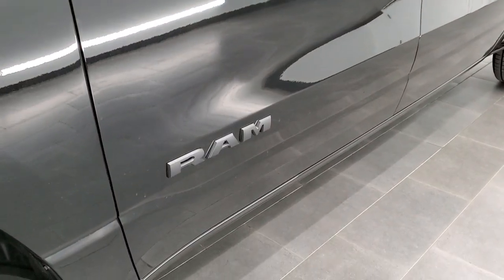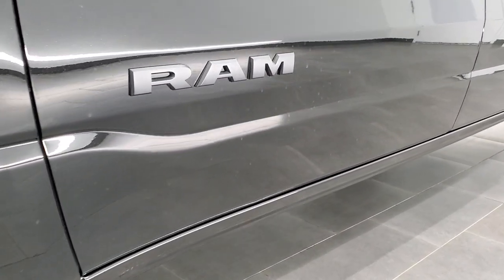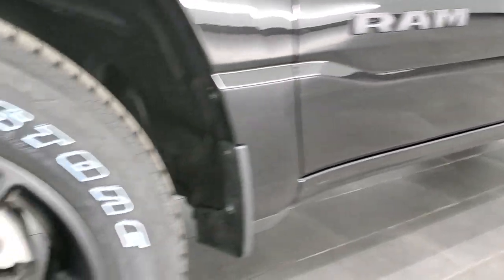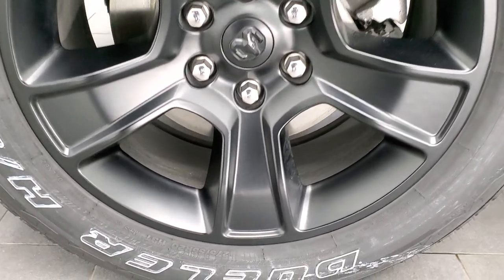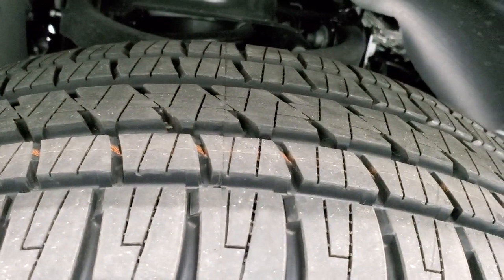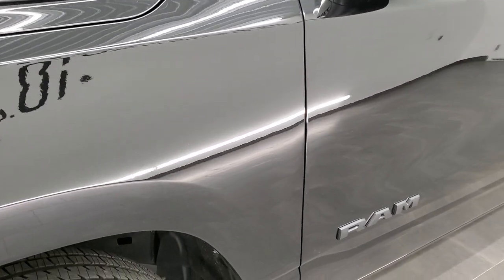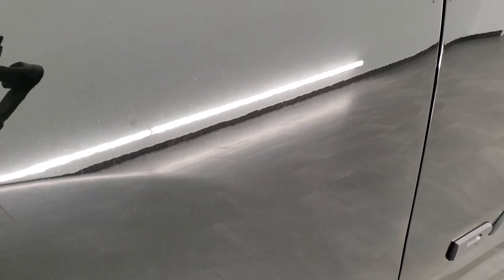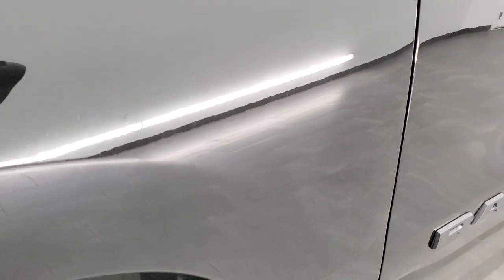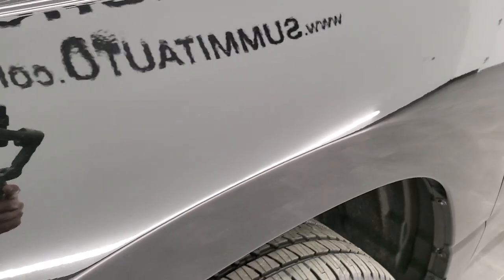I'm going to go over everything that makes this the night edition and everything this vehicle has on it. First off, you can notice the Ram is blacked out — that's part of the night edition. You also get the 20-inch night edition rims and Bridgestone Dueler HL tires. These are 275-55R20s with a highway tread pattern. And if you want to check out all the photos, there's a link to our website in the upper right. I'm going to try and focus in on the paint — you can see it's got just a little bit of a metal flake to it.